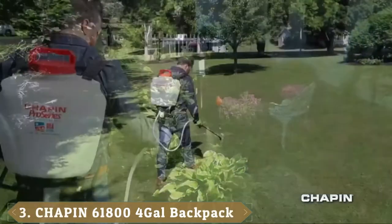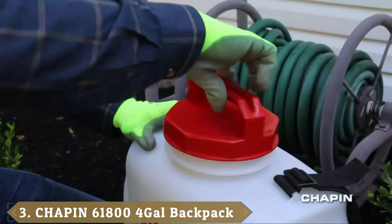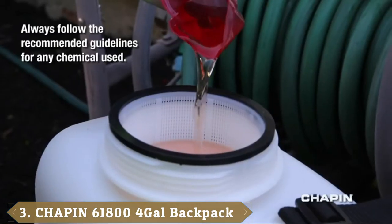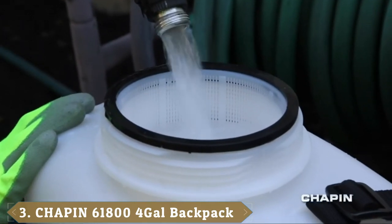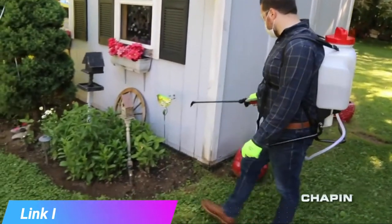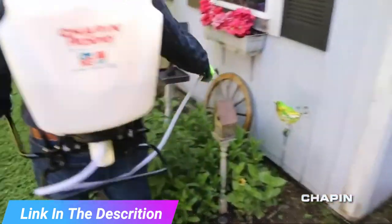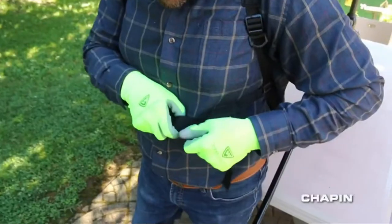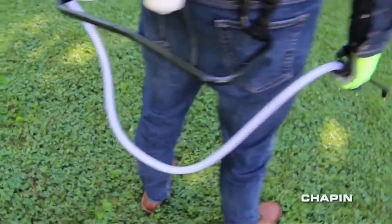The number three position is held by the Chapin International Backpack Sprayer 61800. This backpack-style sprayer has a holding capacity of 4 gallons. Our testing team loved the simplicity of filling this offering from Chapin — the tank has a wider mouth opening of 4 inches, which is helpful since you won't be as apt to spill chemicals or water.